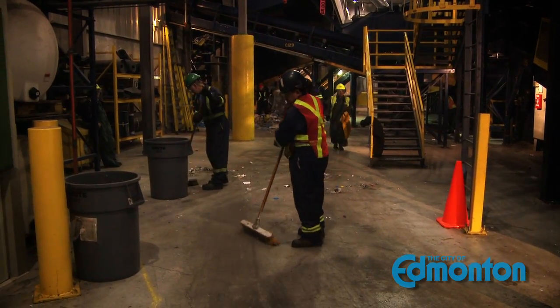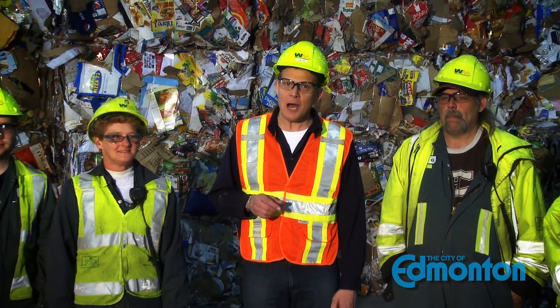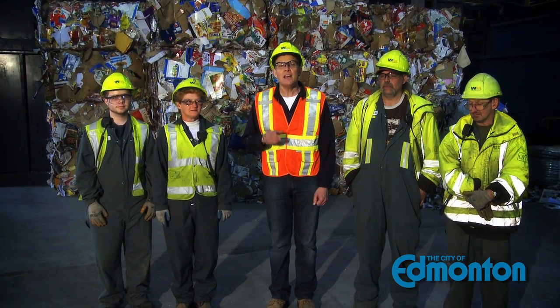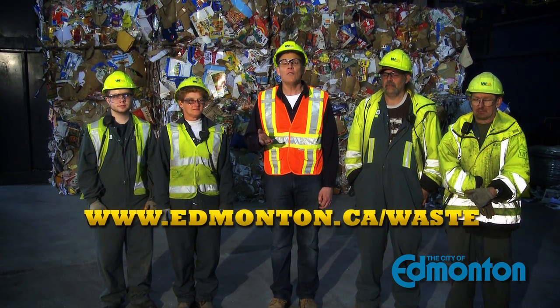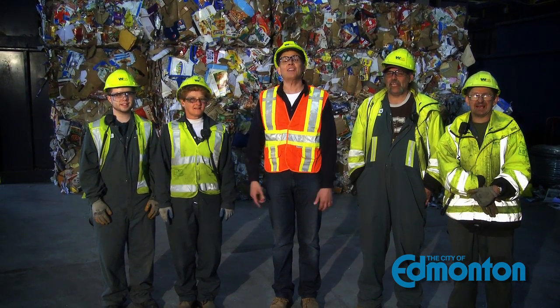That's how your recyclables are sorted and prepared for market. On average, 85% of everything that comes into the MRF is sold. For the safety of Wendy and the other people that work here, please remember to recycle the right things. Know before you throw — check out our website for a complete list of appropriate items. And keep recycling, Edmonton!